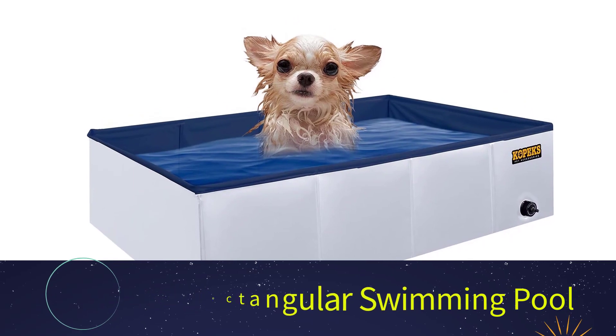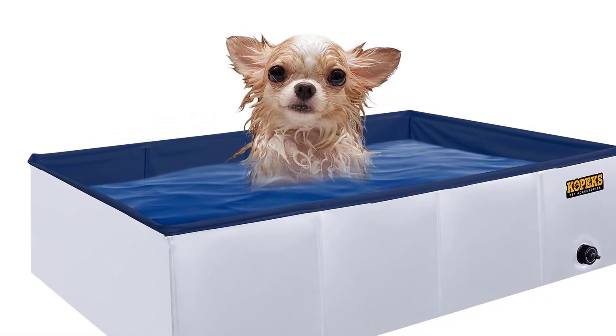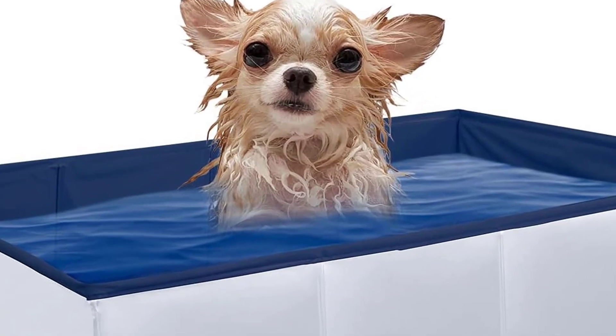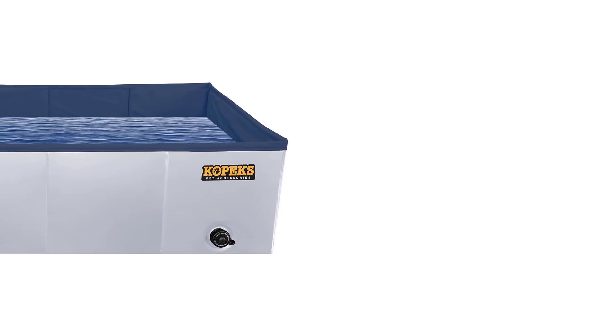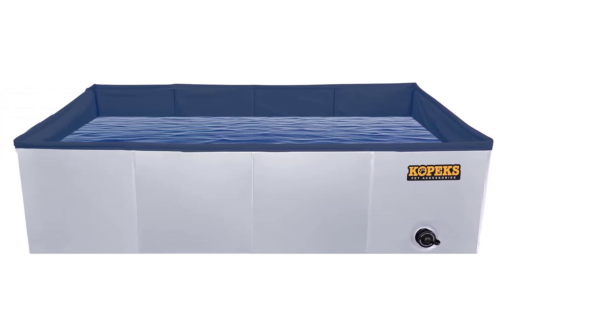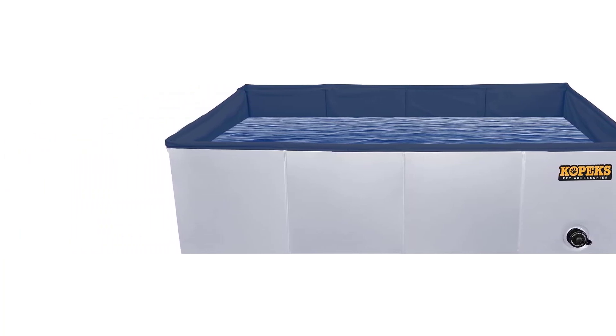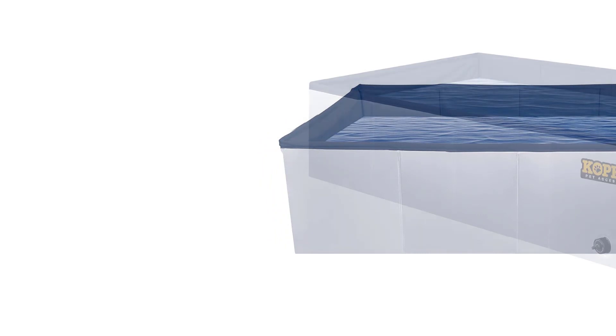Number five: the Copex Rectangular Swimming Pool. If your yard doesn't have enough space for a round pool, this rectangular one might be the best option. The collapsible pool is constructed of high-quality, industrial-strength PVC that can withstand wear and tear from your pet's paws. In the event of a tear, it comes with patches for repair. The sides stand in place on their own even when the pool is not in use.